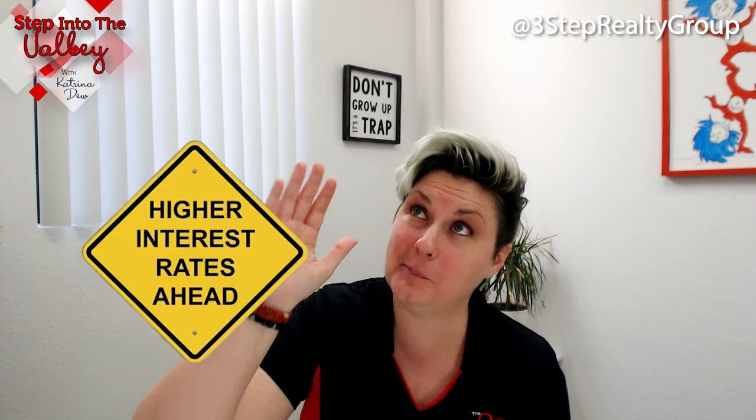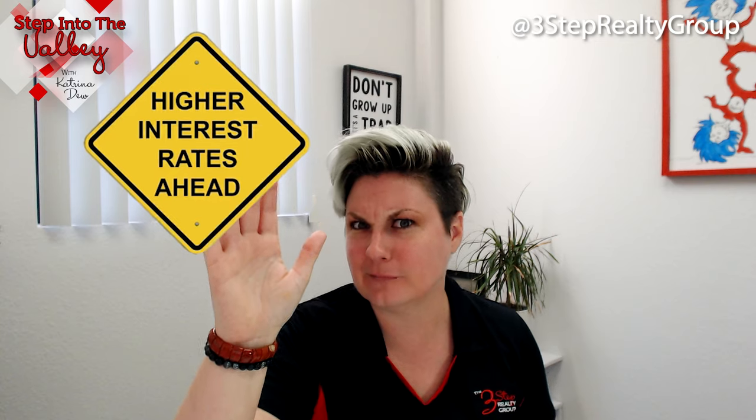Are you wanting to make a move but you're seeing interest rates going up, up, up and you're wondering are there any strategies to secure a lower interest rate? Stay tuned.